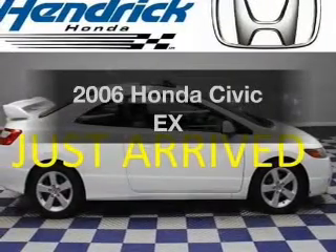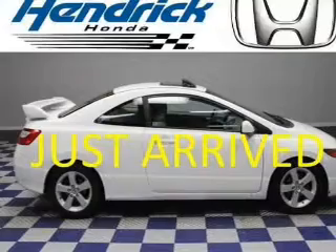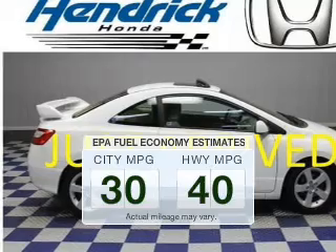Presenting the 2006 Honda Civic. Travel the roads in style and comfort in this great vehicle. Save your money — make fewer trips to the gas station when driving this fuel-efficient vehicle.